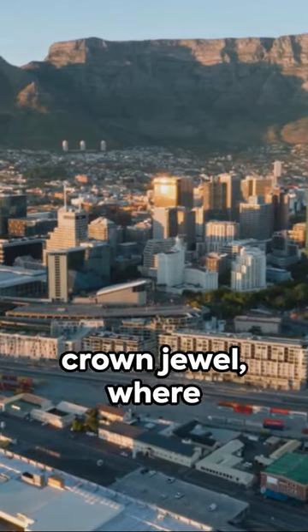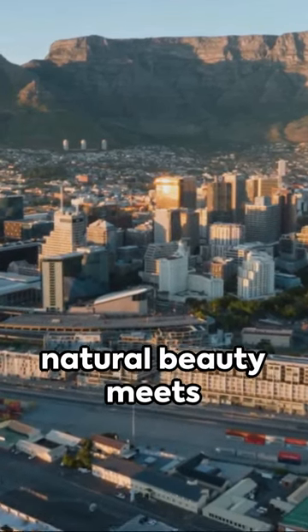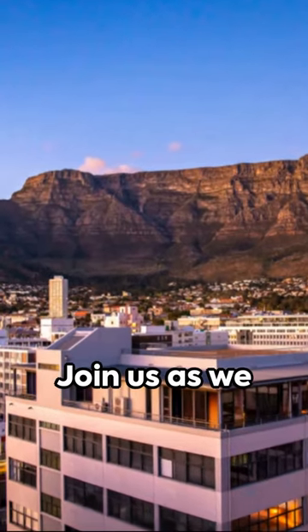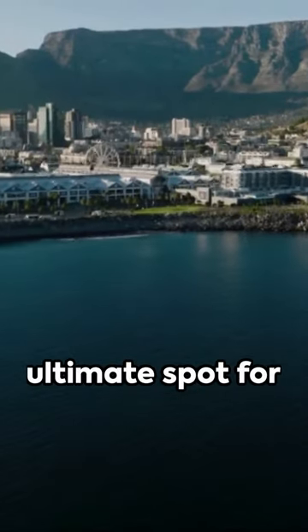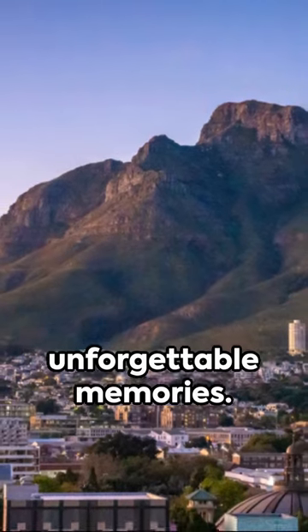Welcome to Cape Town, South Africa's crown jewel, where natural beauty meets urban sophistication. Join us as we explore the top tourist attractions and discover the ultimate spot for capturing unforgettable memories.